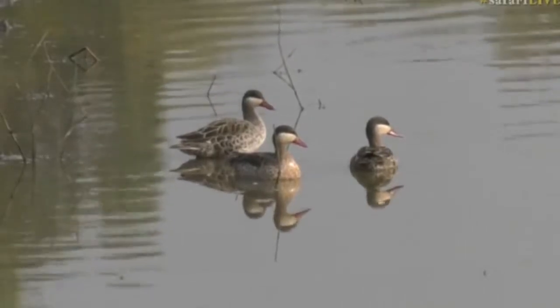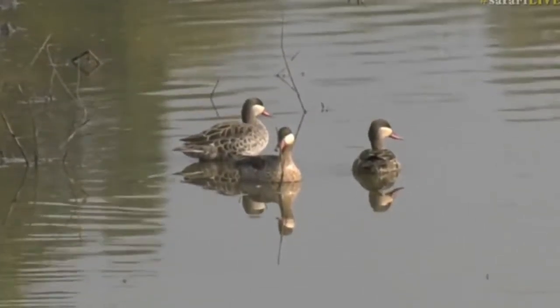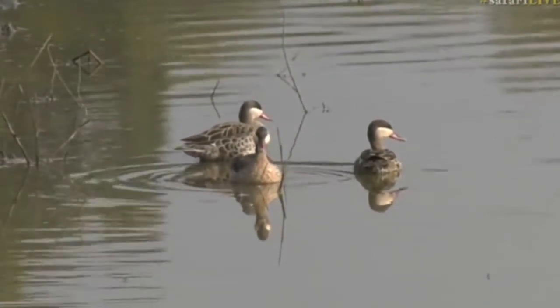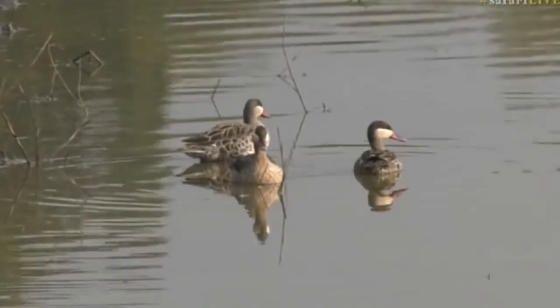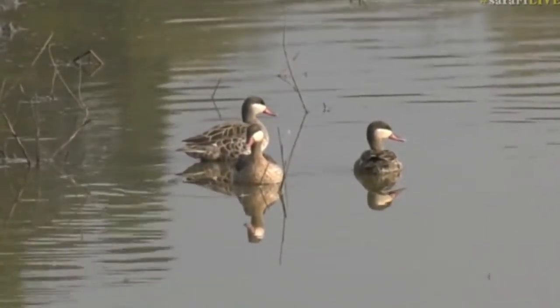Now, very common down from where I am from — the Eastern Cape of South Africa. There are massive wetlands around there, lots of river systems, so you see them all around. But for me, this is the first time I've actually seen them at Fuyatela Dam. So how cool is this? You can even watch them on the dam cam.